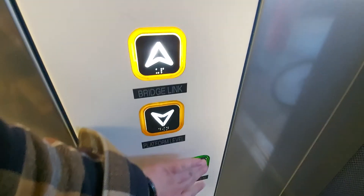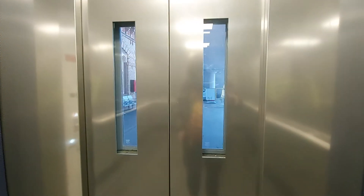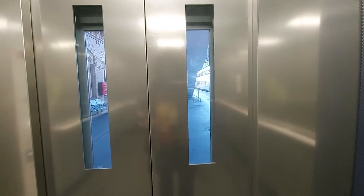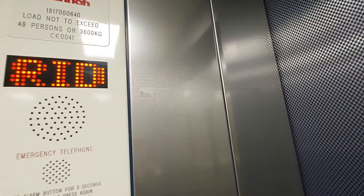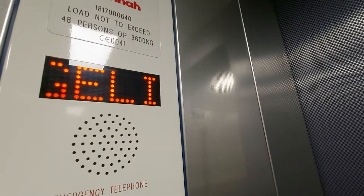Going up. Good job stepping up. Bridge Link Concourse. Here I'm back at the Bridge Link Concourse.